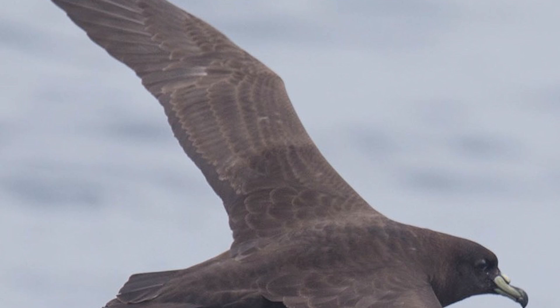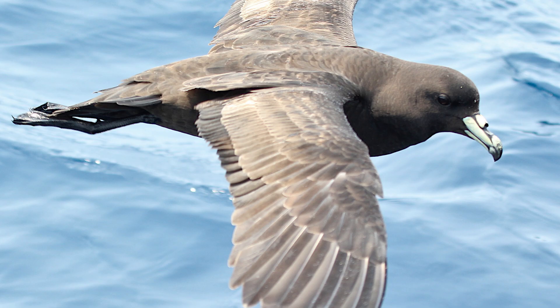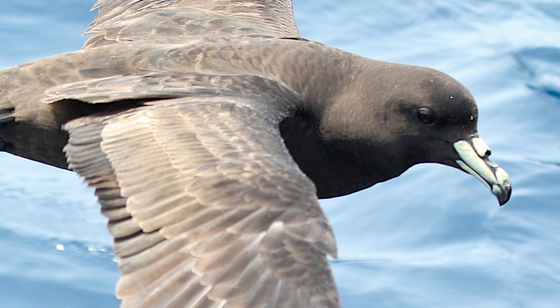Adults and juveniles migrate to South America during their non-breeding months, being reported off of the coasts of Panama, Costa Rica, Mexico and the Galapagos Islands. Juveniles will remain near these regions for three to four years until they are ready to breed, with them then flying back to their colonies to find a mate.